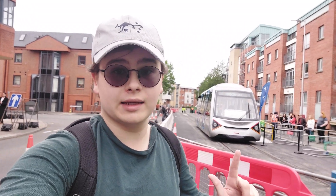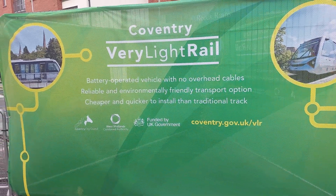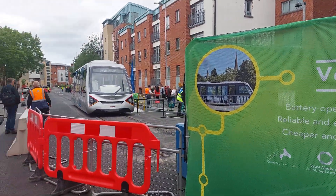Hello, join me in Coventry because today I'm hoping to take a ride on the very new, very exciting Coventry Very Light Rail System. Its supporters claim that it could be the future of transit, but is it actually any good? Join me as I try to find out.